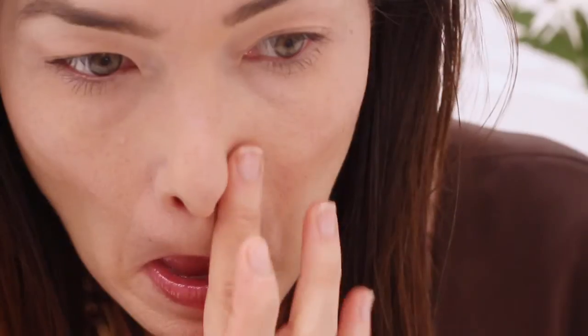I always use concealer around my nose, since most people have a little bit of redness there. I have some hyperpigmentation on my cheek so I use it there too. You can use it on any other area — if you have a blemish, concealer can be used almost anywhere so you end up with a perfectly balanced complexion before you move on to the rest of your color.